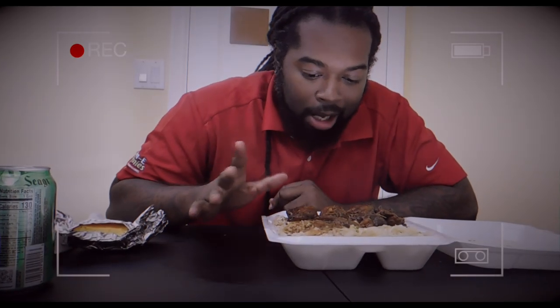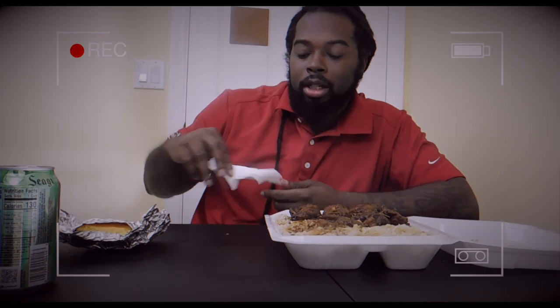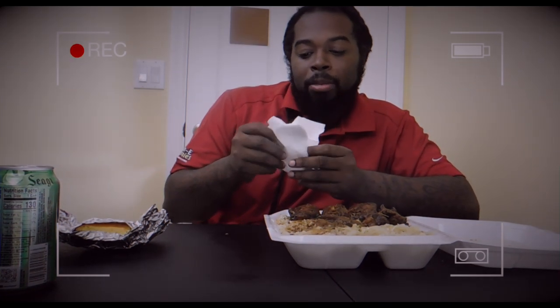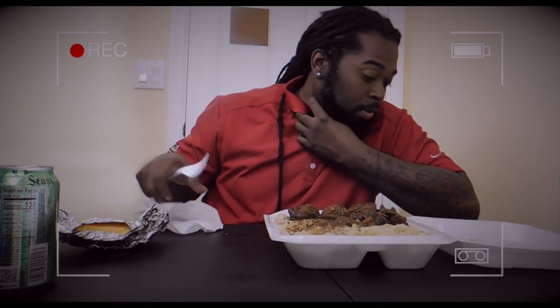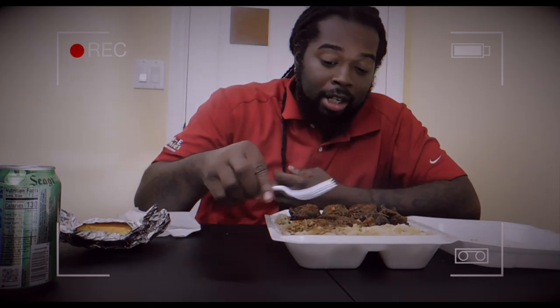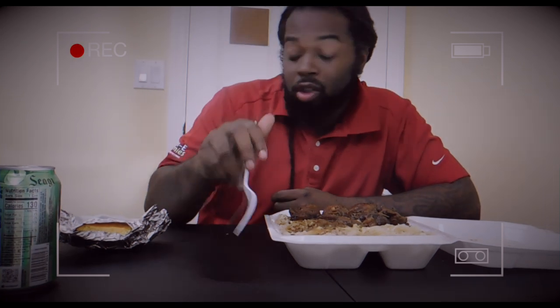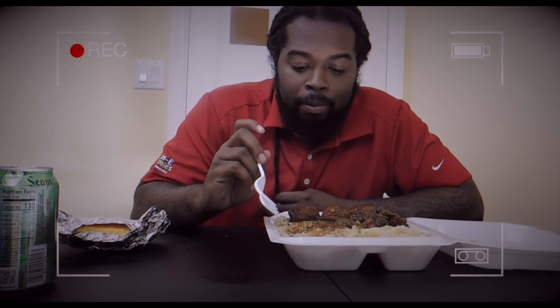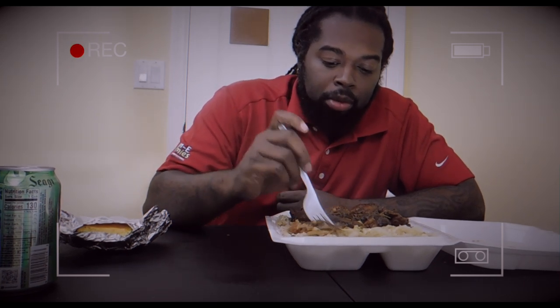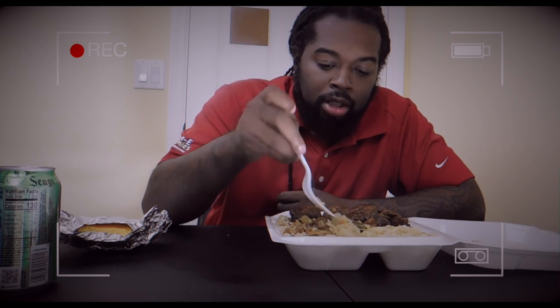So it looks good. I actually got a lot of food here. I'm definitely going to try it out. They usually give you the fork wrapped up. I always want a spoon to eat with because sometimes I can't get enough with my fork and it kind of makes me mad when I'm eating. So I'm going to start with the fork because I do have a lot of cabbage over here. I'm going to try it out with the cabbage.